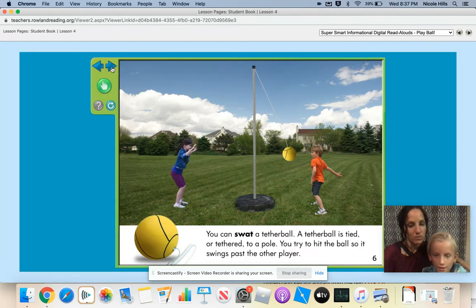You can swat a tether ball. A tether ball is tied or tethered to a pole. You try to hit the ball so it swings past the other player. Where have you played tether ball before? I played tether ball at my school. And when you hit the ball, how do you hit it? You have to hit it with your hand and with your palm, but you can't pick it up. Let's watch them. He had a nice hard swing, didn't he? Yes.